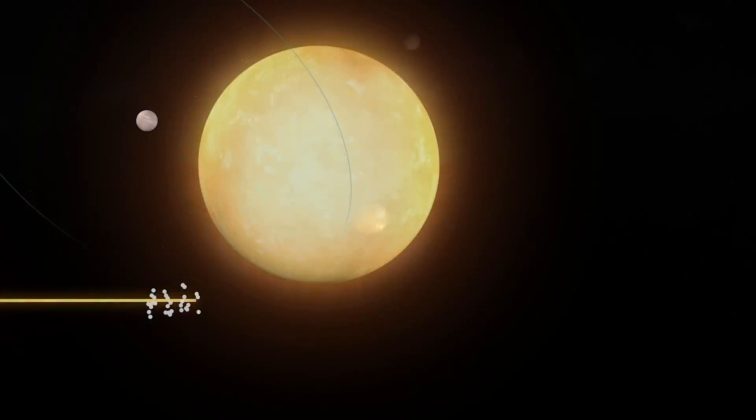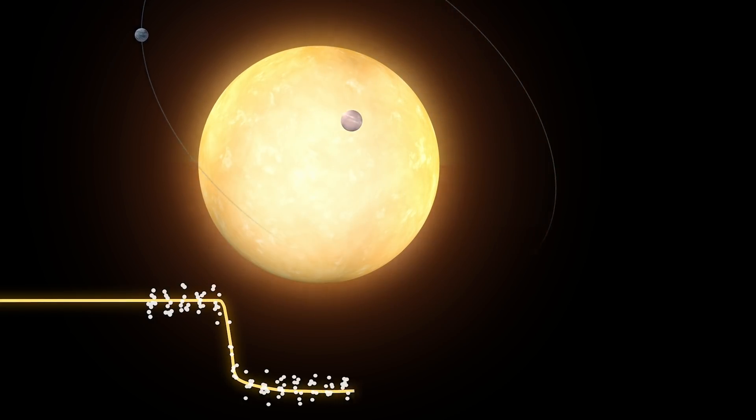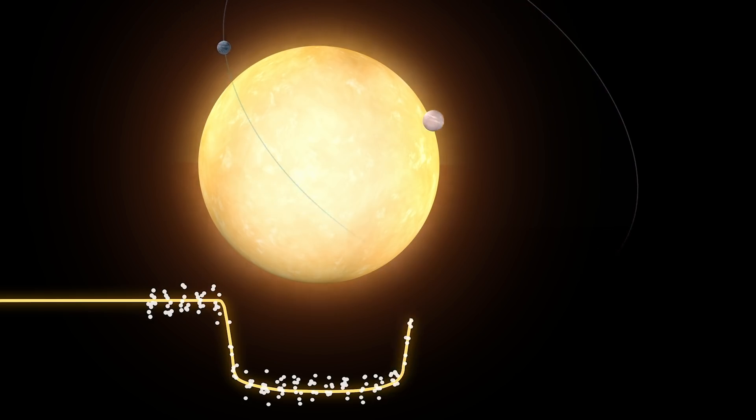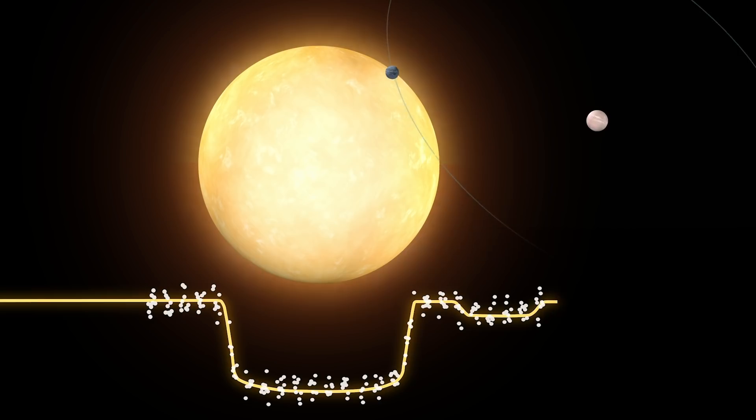The planet transited across the face of its star for 19 hours, as expected. Then, about three and a half hours later, a second smaller dip in the light curve started. That right there is intriguing evidence of an exomoon.